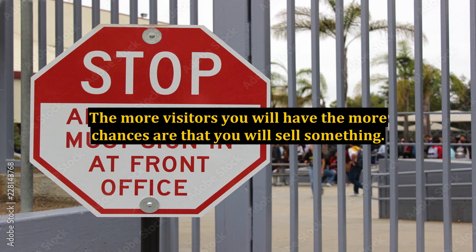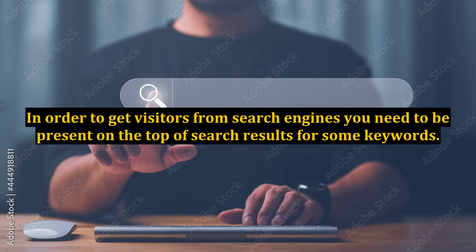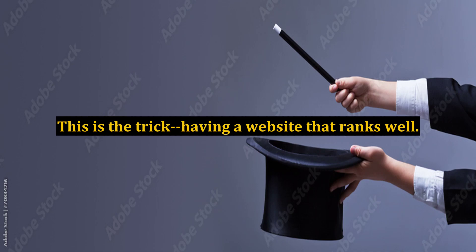The easiest source of visitors are search engines. In order to get visitors from search engines, you need to be present at the top of search results for some keywords. This is the trick: having a website that ranks well.